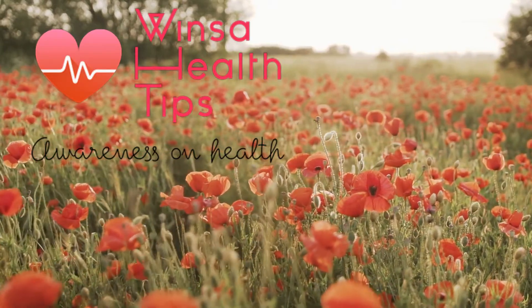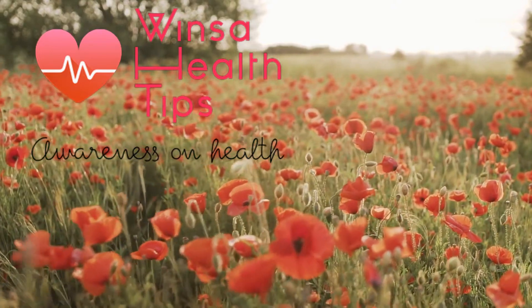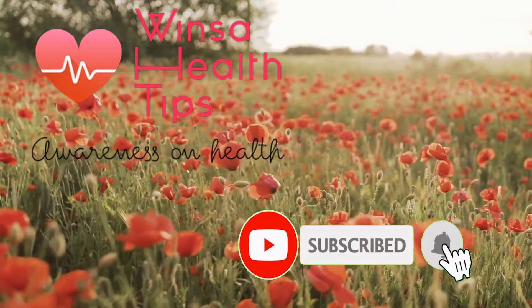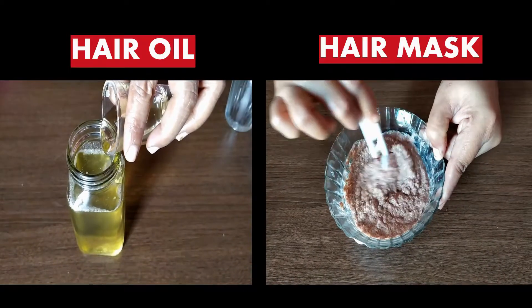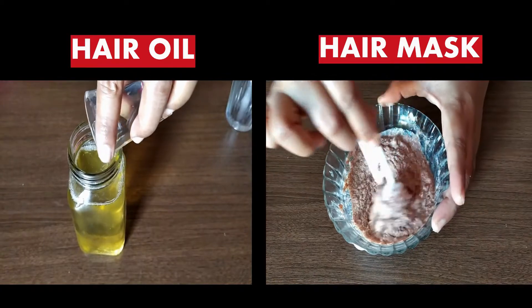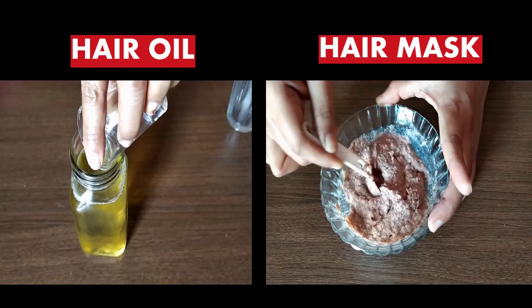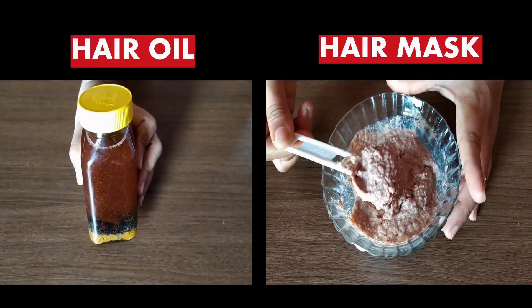Hi friends, welcome to our channel Vinsa Health Tips. We bring awareness on health. Today's topic is on hair growth. I am going to show two remedies and a few tips regarding hair growth: one is a homemade hair oil to restore hair fall, and another is a hair mask to nourish and condition your hair for fast hair growth. First of all, I would like to say thanks to my friend who asked me to do this video.